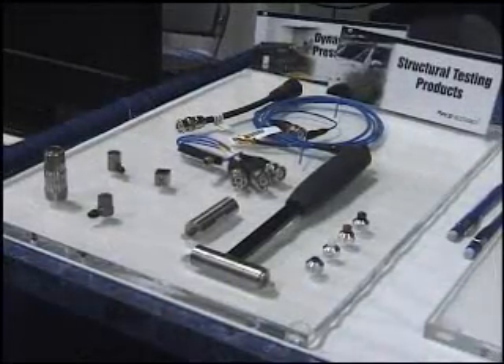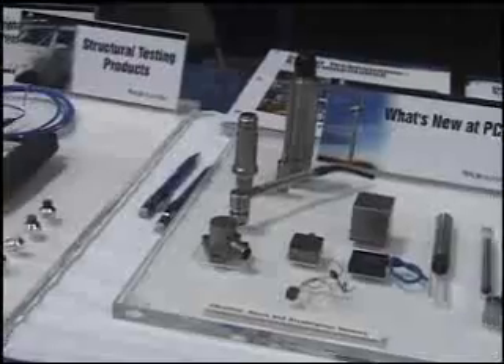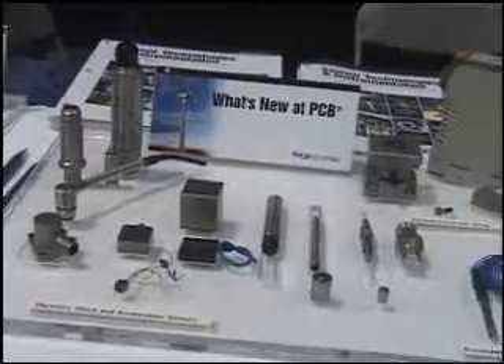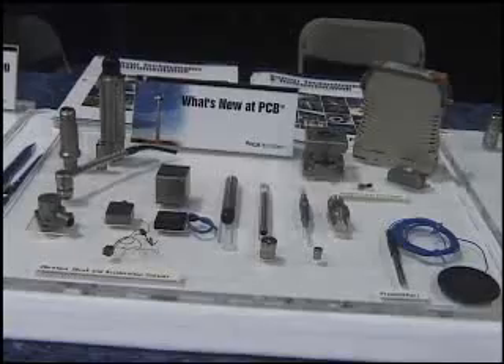If we look at some of the products that we have over here, we get into modal analysis with modal hammers, transducers that are both used in the test and measurement and the industrial workplace.